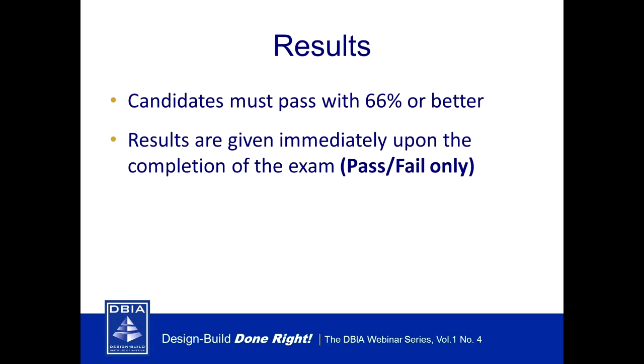The results: once the exam is taken, you need a 66% pass rate. It's pass/fail so you have instant feedback. We are constantly tweaking the test to keep the integrity of the certification. There's an 89% pass rate, so it's not a giveaway test — you have to go to the classes, focus, understand, and retain the information to pass. It's important to DBIA that we uphold the integrity of that exam.